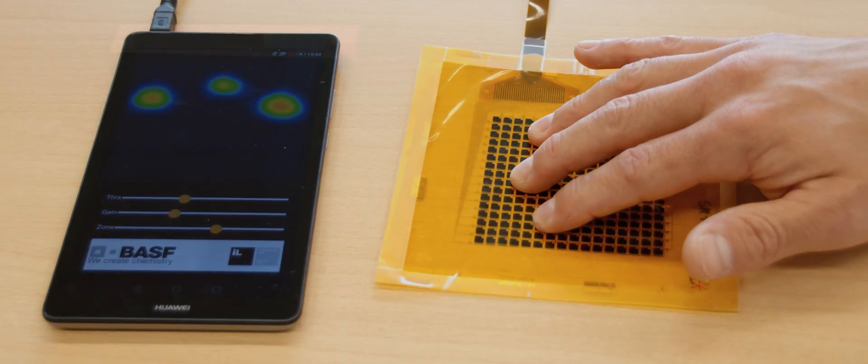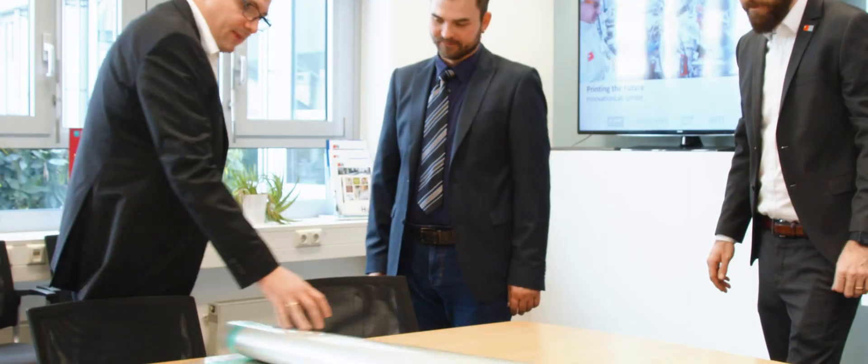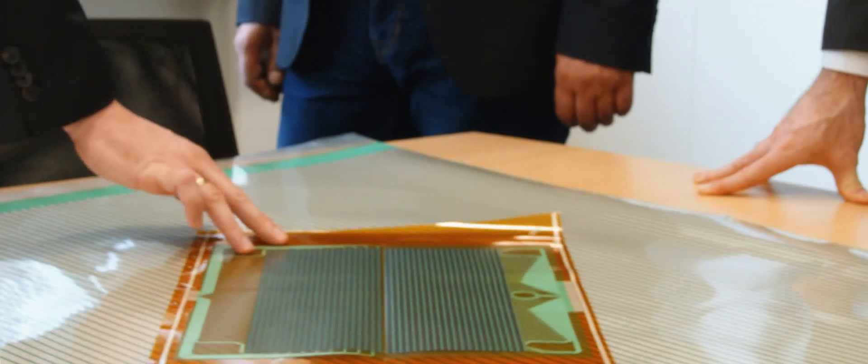In particular, our semiconductor technology is very stable and reproducible, which makes us highly interesting for customers at national and international level. With all these possibilities, we can cover the entire value chain of a product for our customers.